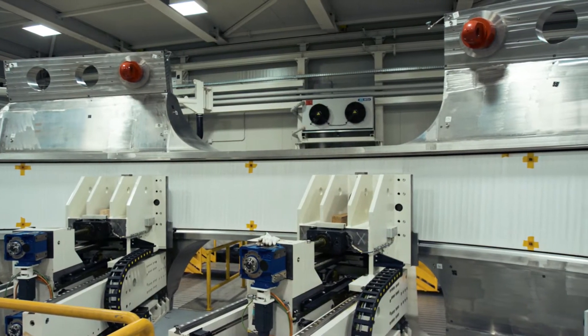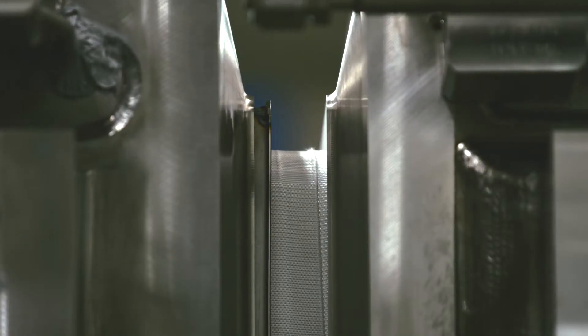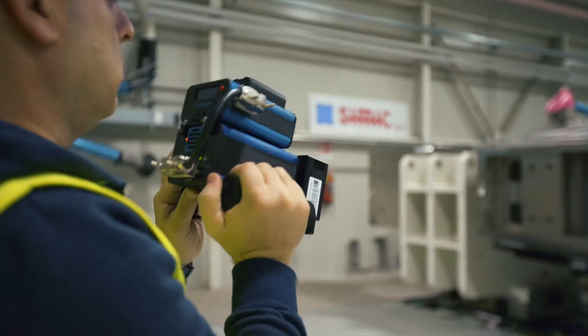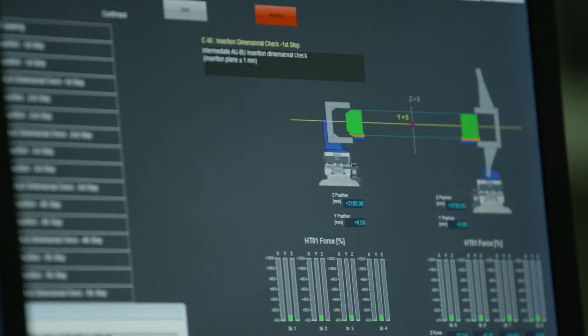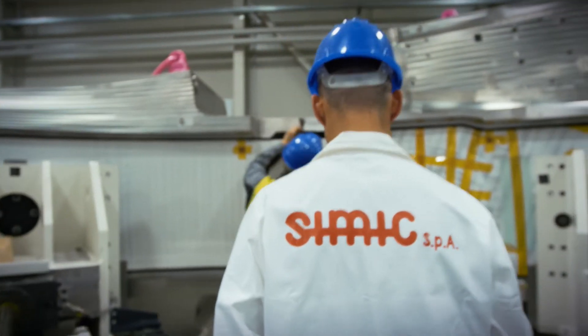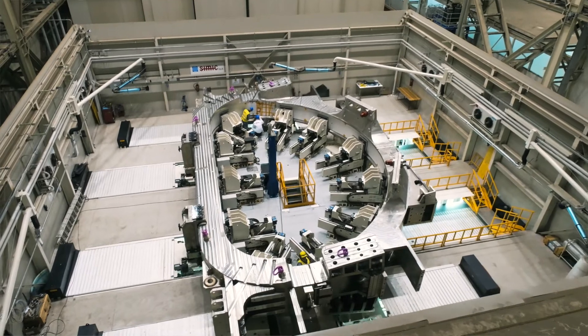The coil cases are placed on their moveable lifters and slowly approached together to hoist inside the winding pack. Experts constantly monitor the positions, forces, and torques on each component to guarantee a perfect fitting between the coil cases and the winding pack.